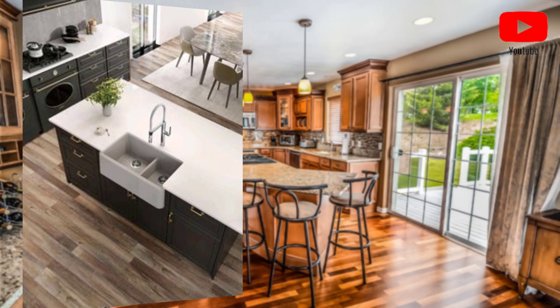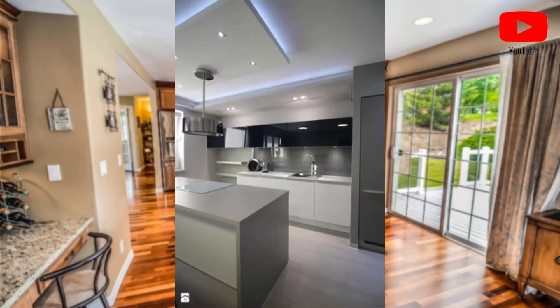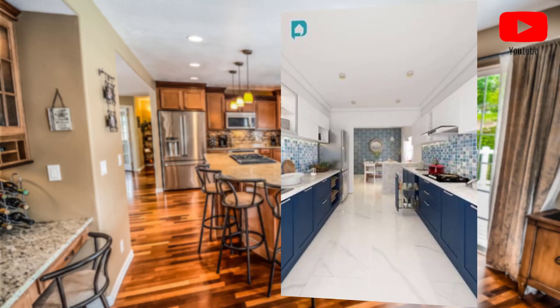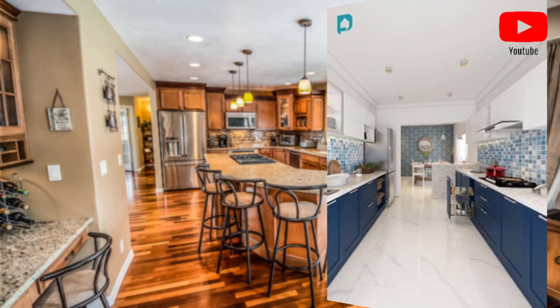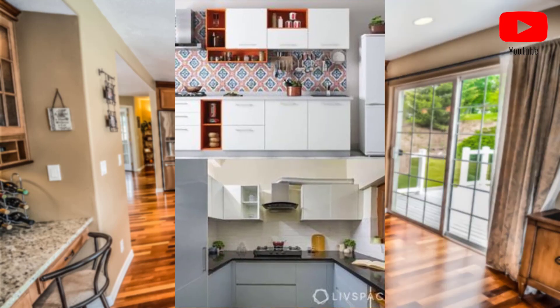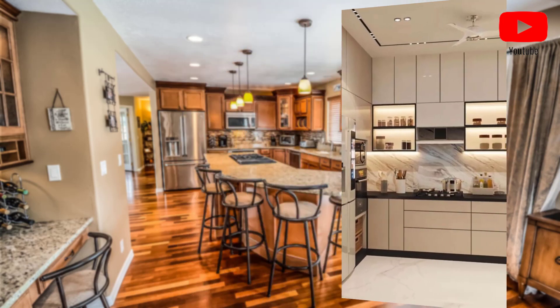Let's start. Point number one: consider the material. Kitchen sinks are made from a variety of materials including stainless steel, cast iron, composite, and porcelain. Point number two: choose the right size.